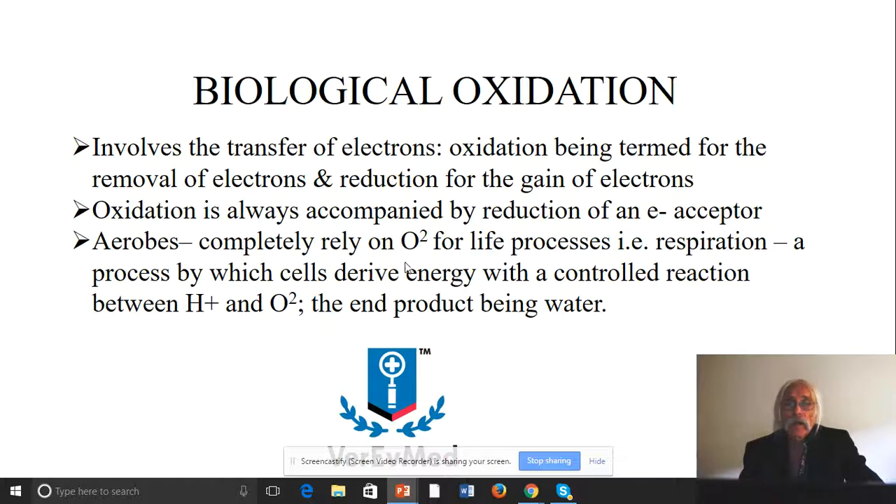Aerobes like us completely rely on molecular oxygen for biological energetics — for example, for producing ATP because of oxidative phosphorylation. We call that respiration: a process where cells derive their energy from the controlled reaction taking molecular oxygen all the way to water. Those are one-step electron reduction processes, and along the way we make those reactive oxygen moieties, some of which can be quite toxic.